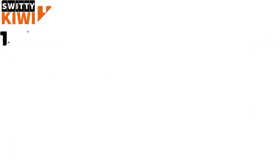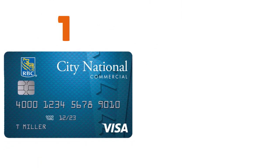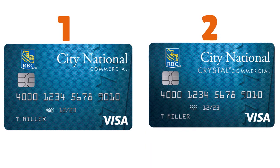City National is a national lender. You need to review the business credit cards they offer. The cool thing is they only have two business credit cards: the Visa Commercial Credit Card with rewards in the business category, and the Visa Crystal Commercial Credit Card with rewards in the business and travel categories.